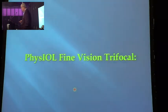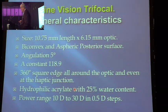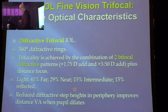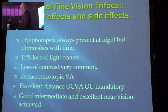The Fine Vision trifocal — you've spoken about it. It's an excellent lens. It works, it's got good results, but there is also loss of light: 15% of light is lost, and the rest is divided 41%, 29%, and 15%. So you can understand that there's not as much light as we are used to with a monofocal. There's a refractive pattern and the side effects: dysphotopsia always present, loss of contrast, reduced scotopic vision, and once again, the distant vision must be good.